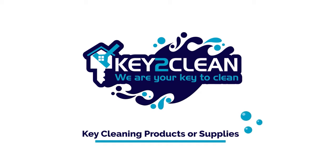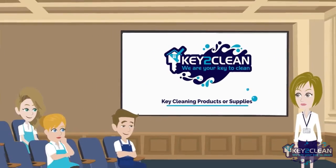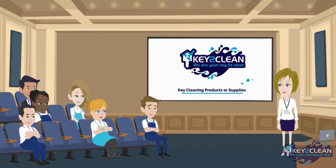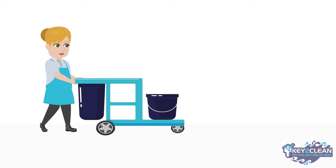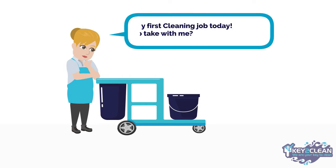Hello and thank you for joining us once again. Let's talk key cleaning products and supplies you'll need to really make a house sparkling clean and delight our customers. There are some cleaning supplies that are essential to making a house sparkling clean, as well as making the task easier to do.